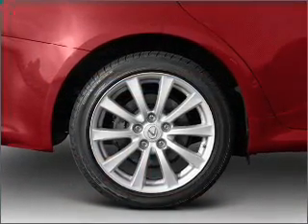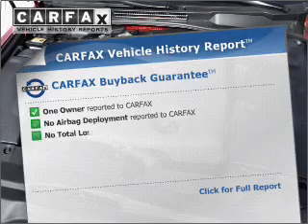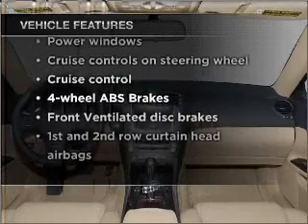Anti-lock brakes help you bring your vehicle to a safe stop. Let the outside in with a built-in sunroof. Carfax has offered to provide you with peace of mind. With these notable features, you won't want to miss out on the opportunity to own this amazing vehicle.